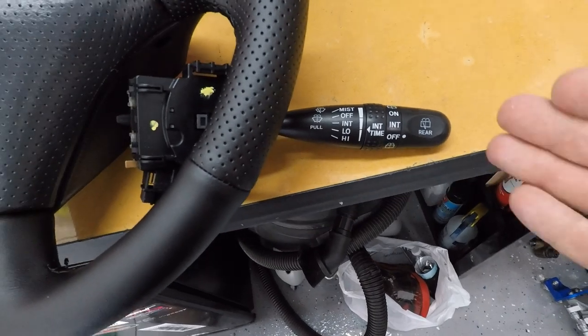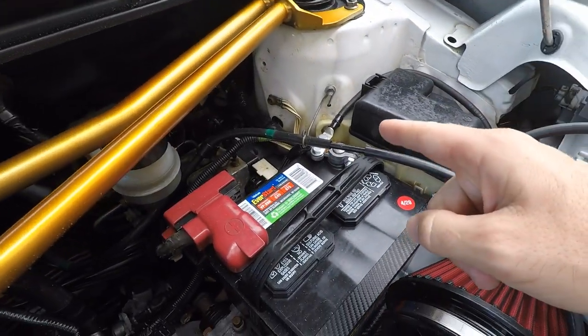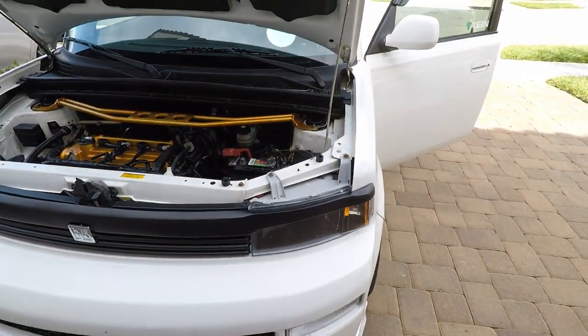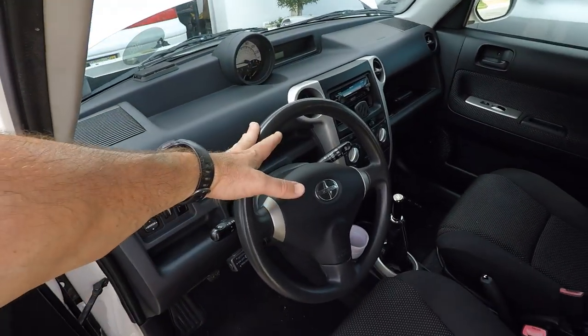It depends on your climate, but we're going to go ahead and install this since we're taking everything apart. The first thing you want to do before you start anything is disconnect the negative cable on the battery, and the positive cable. I cannot stress enough how important it is to disconnect that battery — we're messing around with airbags. You do not want any charge in the system. Turn your headlights on and drain whatever's left in the system. Wait another 30 minutes if you can, just to make sure there is nothing left that could possibly trigger an airbag. This is extremely important — don't screw this up.